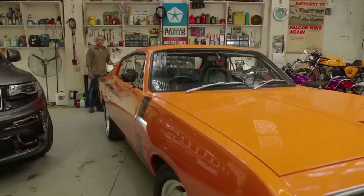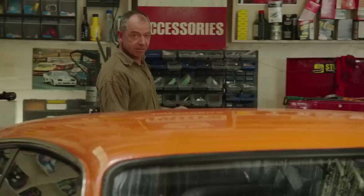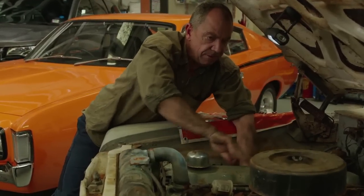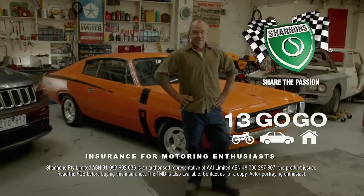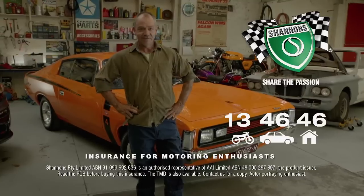The RT Charger's the real deal — an E49. With projects always on the go, Shannon's laid-up cover helps protect restorations. Being Mopar through and through, it's a passion Shannon's understands. Shannon's — insurance for motoring enthusiasts. Call 13 46 46 for a quote.